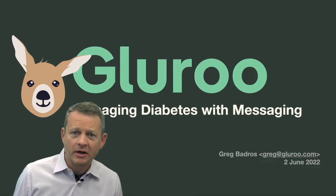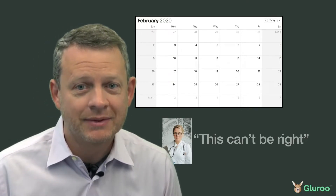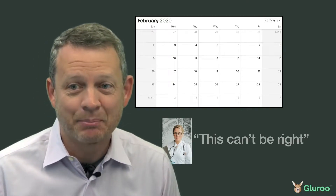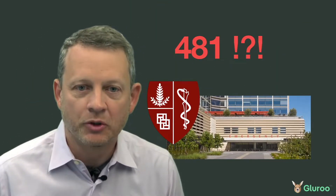About 30 months ago, our seven-year-old son was super thirsty, going to the bathroom all the time and not feeling great. His doctor did a urinalysis test, looked at it and said, 'This can't be right.' That is definitely not something you want to hear your doctor say. We got a fingerprint reading of 481, and that's a quick ticket to the Stanford emergency room.